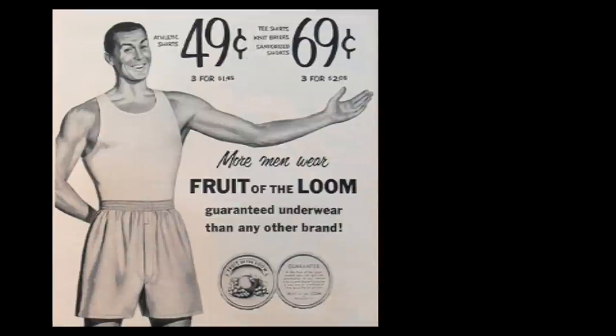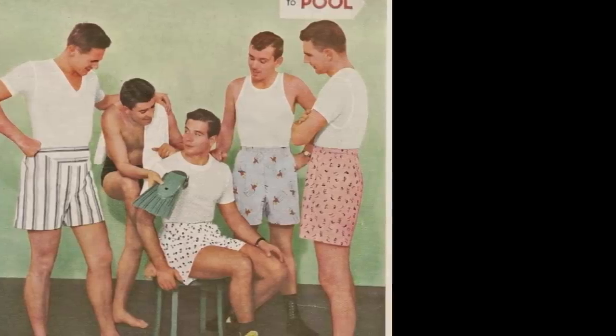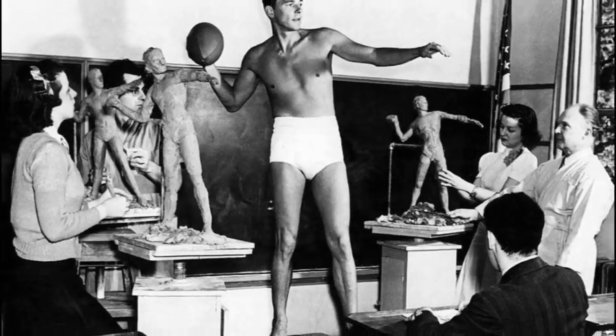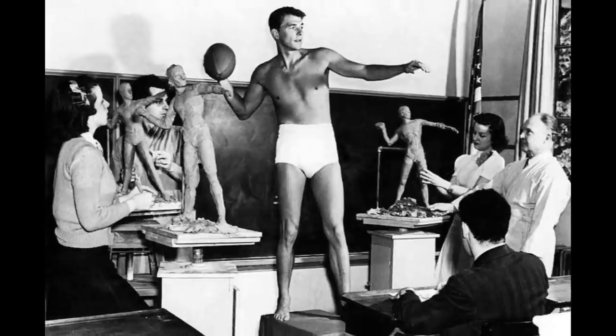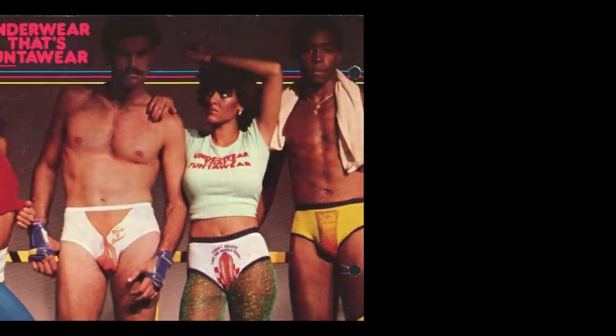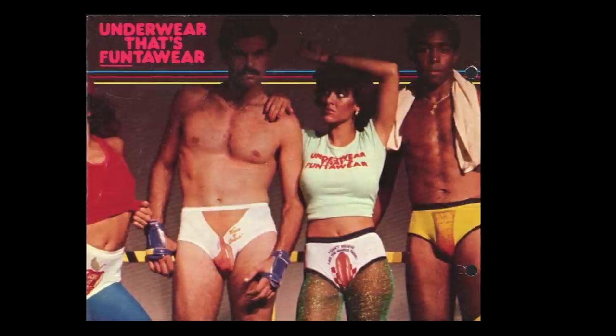In the late 40s, boxers started to gain popularity again, so the two styles — briefs and traditional boxers — competed with each other. The 1950s made underwear a fashion item in and of themselves, but the 70s and 80s brought the sexy. Advertisers stopped talking about comfort and durability and began selling pure and unadulterated sex appeal.